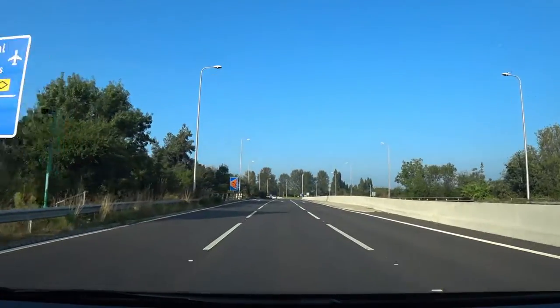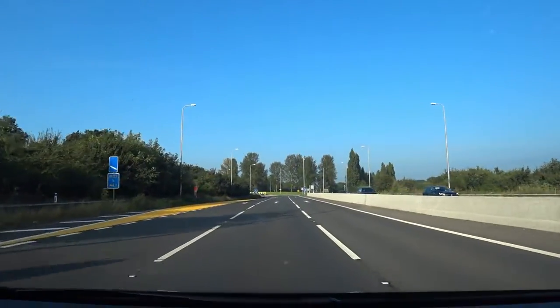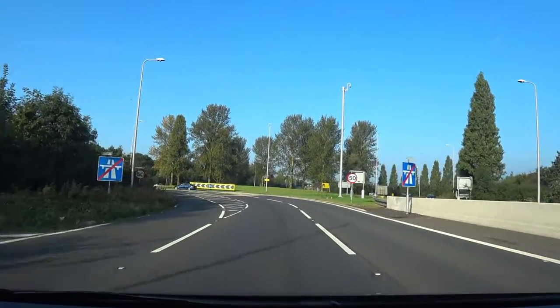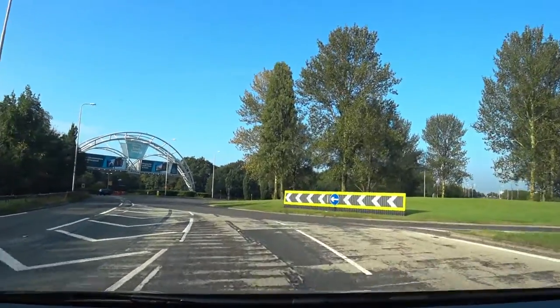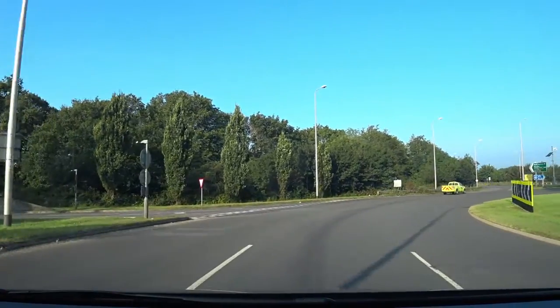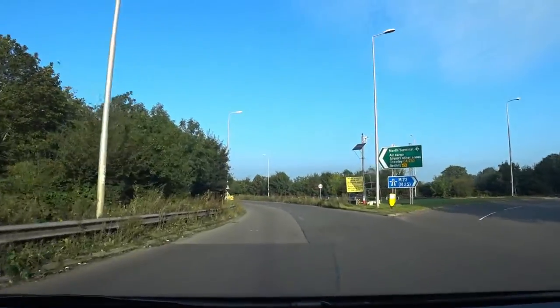The lane we're in as we approach the roundabouts is the correct lane and we're simply going to go straight across. The carriageway we're about to join is just over a quarter of a mile long.